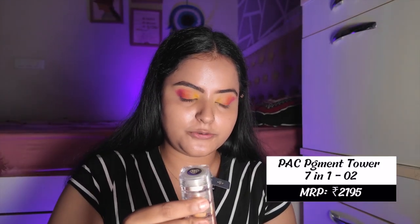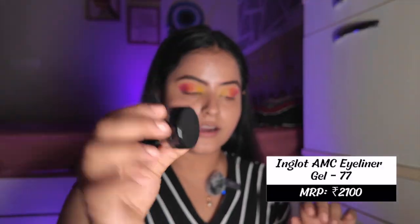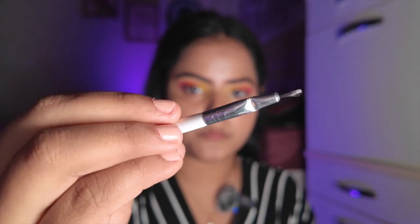Now I'm using a pigment tower for the first time. Since I have orange in the center I'm going to place this orangey-red pigment right there. Oh my god, it looks so pretty! If you don't want glitter, use these pigments — they'll amp up your look. Now for eyeliner I'm using the Inglot eyeliner with my PAC brush since I can't find the liner brush in the PAC kit. I'll just do a wing liner — be right back as I need to focus.